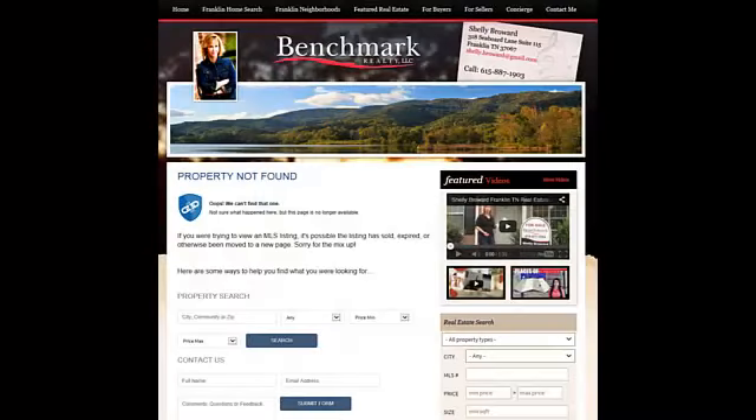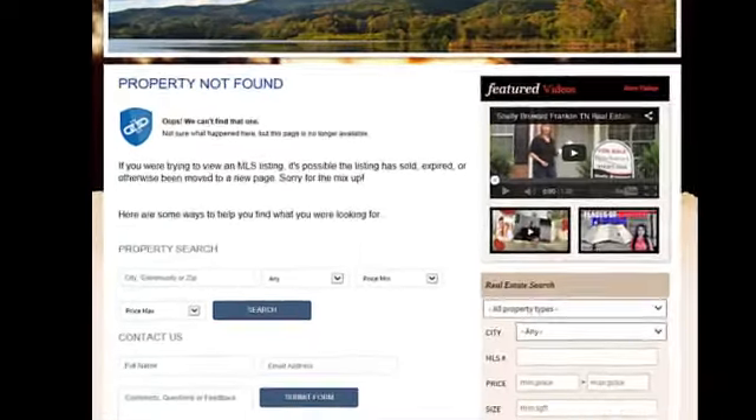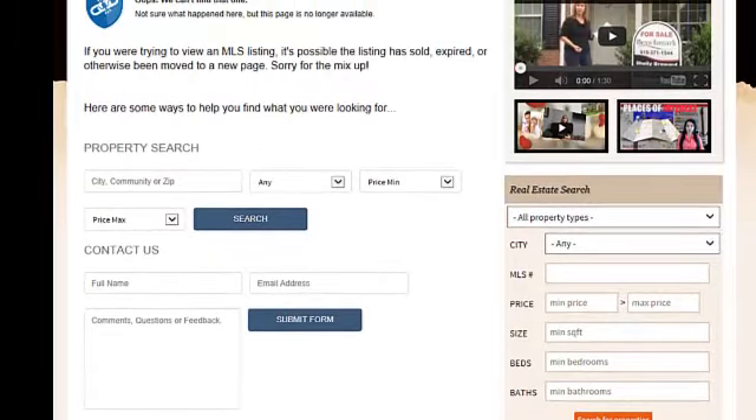We're talking about the MLS side of a 404 page, meaning people type in an address or an MLS number and that property is no longer in the database. When comparing IDX providers, this is where Diverse Solutions comes out better, because it's basically making the property search the main thing to do.